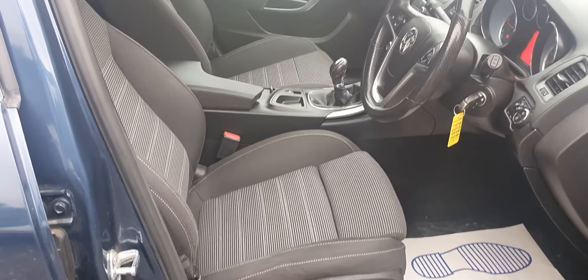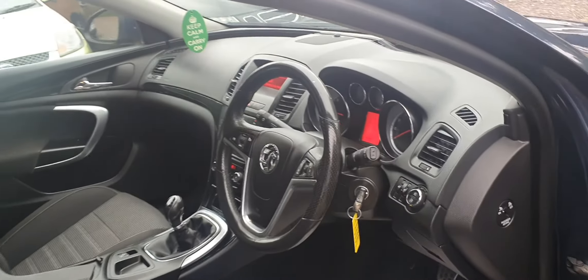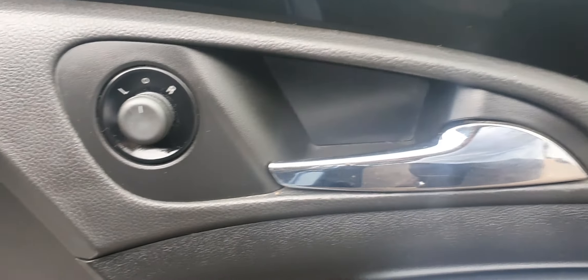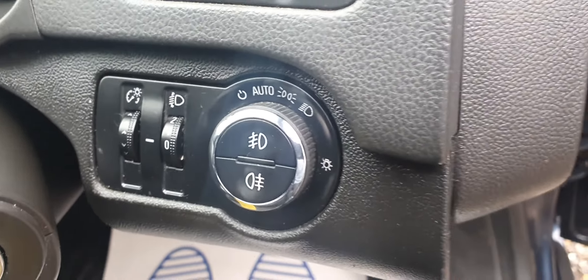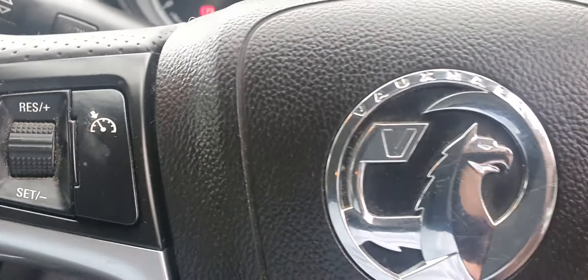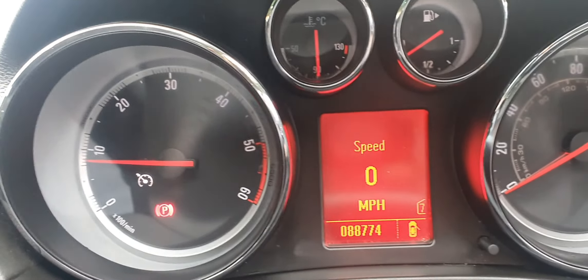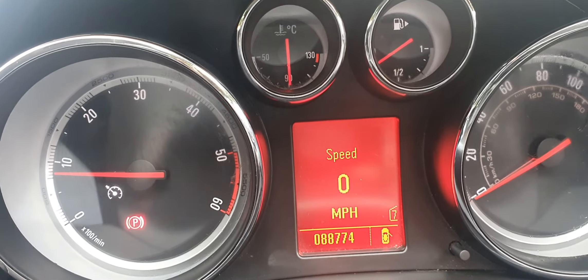It's got a dark cloth interior. You can see it has all electric windows, electric side wing mirrors, auto headlamps, and cruise control. The mileage is only 88,774 miles on the clock.